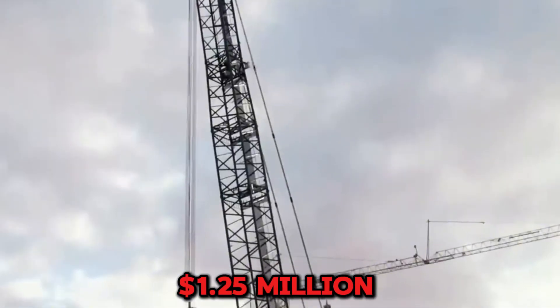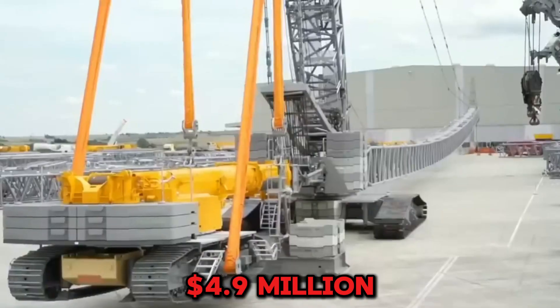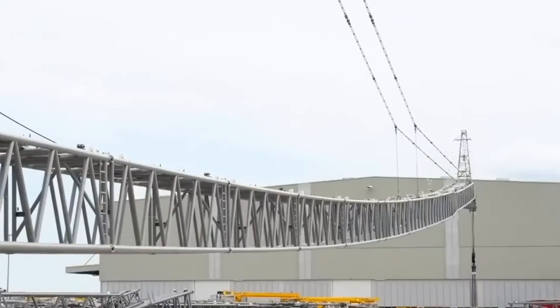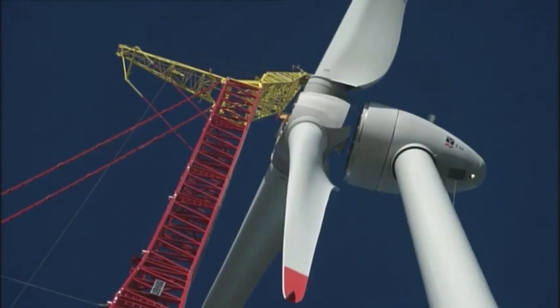The used market has this at about $1.25 million for high-hour units to $4.9 million for low-hour specimens. For jobs demanding muscle and brains, this remains unbeaten. Until now.